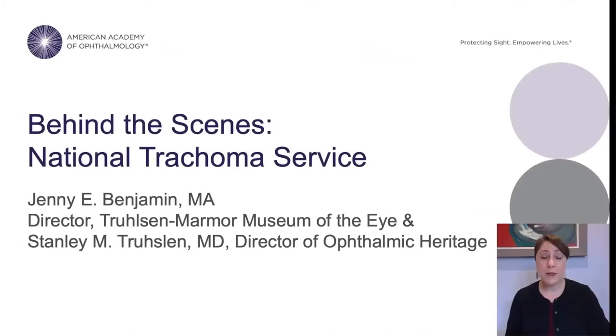Hi, my name is Jenny Benjamin. I'm the Director of the Trollsen Marmor Museum of the Eye and the Stanley M. Trollsen MD Director of Ophthalmic Heritage. It's my pleasure to bring to you the first in our series called Behind the Scenes — an occasional series that allows me to share some of the interesting stories and collections here at the museum.